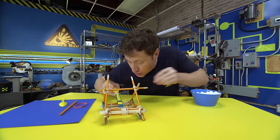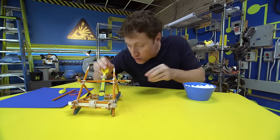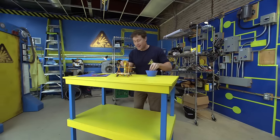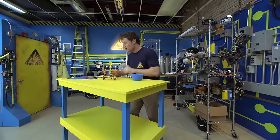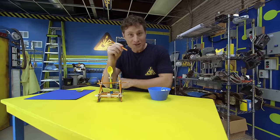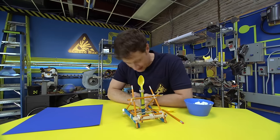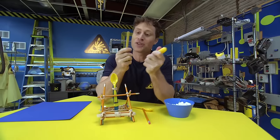Catapults were used throughout history for all kinds of reasons to throw all kinds of things, but mostly big stone blocks at castle walls in order to knock them down. Here's what you need to build your own catapult: elastics, pencils — unsharpened is fine — plastic spoons like I said, and popsicle sticks.